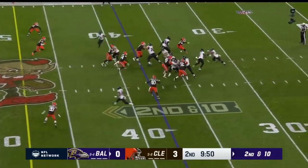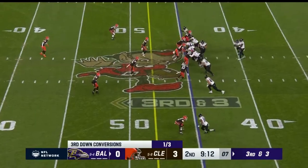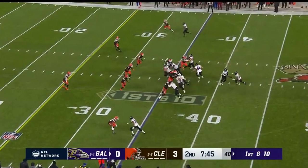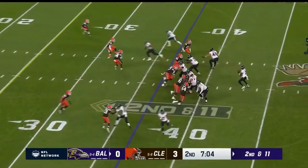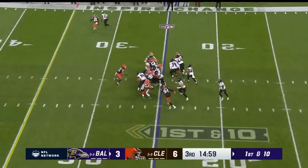Second and ten. Fake, Dobbins has it. Nice cut. Dobbins — three. Huntley hands this one off and it is Dobbins. Dobbins again with a cut, but that does not fool Alex Wright.